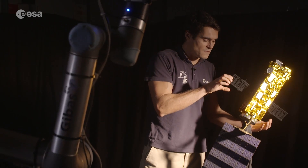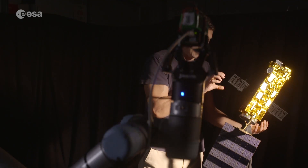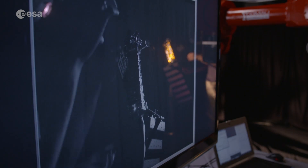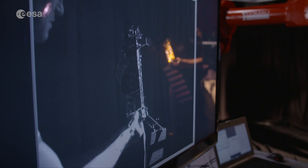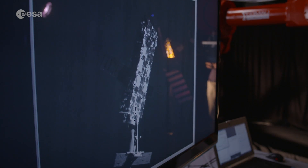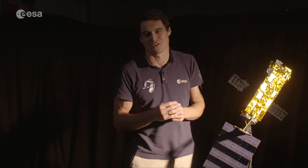Once we are sure we are moving like a single object — as if we were dancing but without touching each other — we can move the robotic arms to grab the launcher adapter ring, making it easy to bring it down to Earth and destroy it in the re-entry or in the South Pacific Ocean.